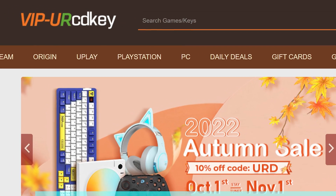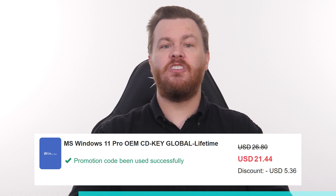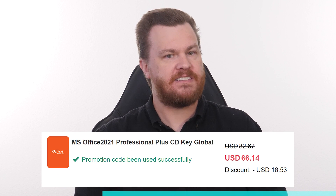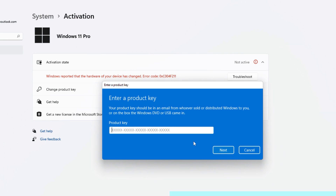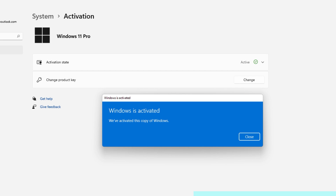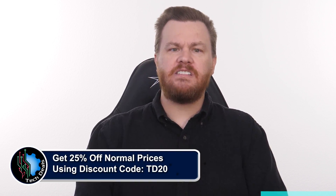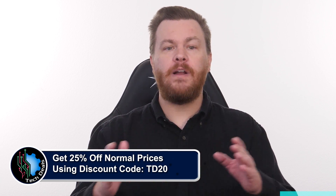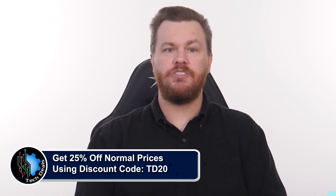Looking for a Windows 10 or 11 product key but you don't want to spend $100 to $200 for it? Our sponsor URCD Keys provides discounted Windows keys at amazing prices: $15 for Windows 10 Professional, $21 for Windows 11 Professional, and just $60 for Microsoft Office 2021 Professional Plus. These product keys are the real deal — they activate directly with Microsoft Online, linked to your Microsoft account, and they work forever. For Windows, go to Settings, Update and Security, Activation, click Change Product Key, and paste the key from URCD Keys. For Office, go to setup.office.com, sign in, paste the key, and download Office 2021 Pro Plus directly from Microsoft. Use discount code TD20 to save 25% off the already discounted prices. We've been using URCD Keys for almost five years without any issues.